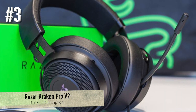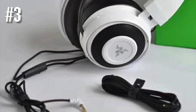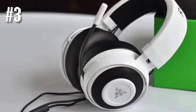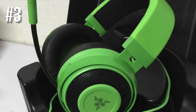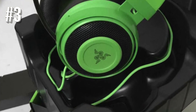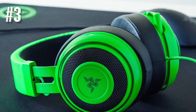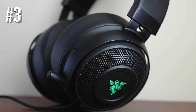Number three: Razer Kraken Pro V2. The Razer Kraken Pro V2 is a headset with a simple, smooth all-black design. It has huge and cushy ear cups based on an aluminum frame which feels very tough, though it is light in weight. The comfortable ear cups make long gaming sessions easy, and you can always adjust the ear cups up or down.